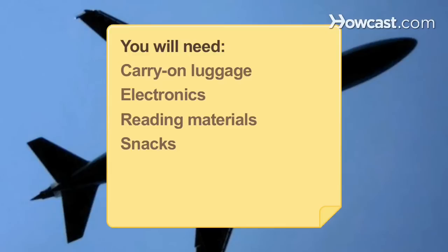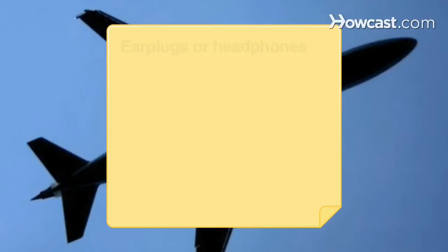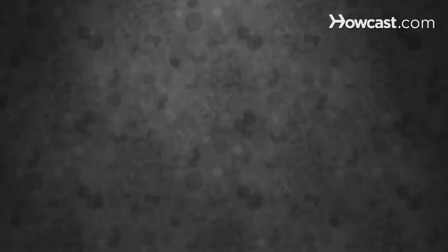You will need: carry-on luggage, electronics, reading materials, snacks, a good seat, an early check-in, earplugs or headphones, an eye mask, travel blanket and neck pillow, comfortable clothing, thick socks, motion sickness pills or ginger capsules, hand sanitizer wipes, plenty of water, and a lavender-scented neck pillow.